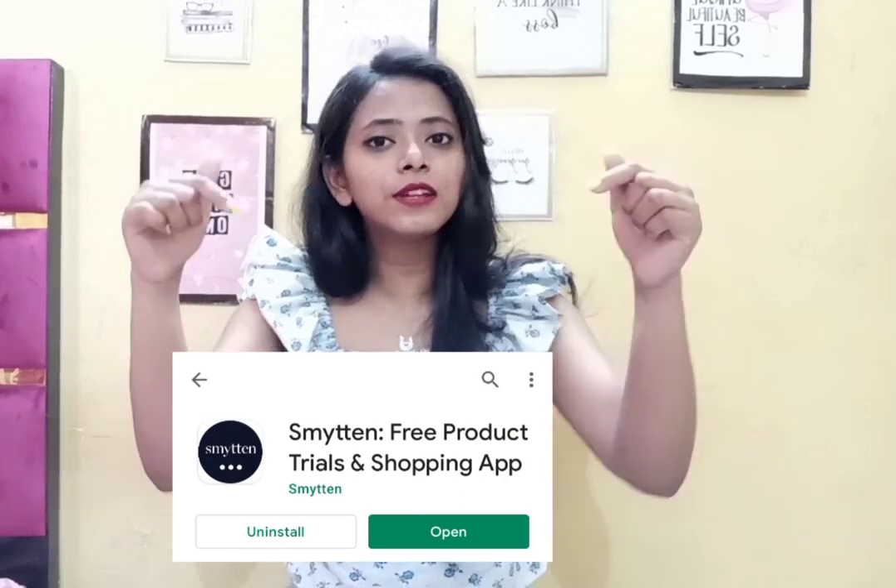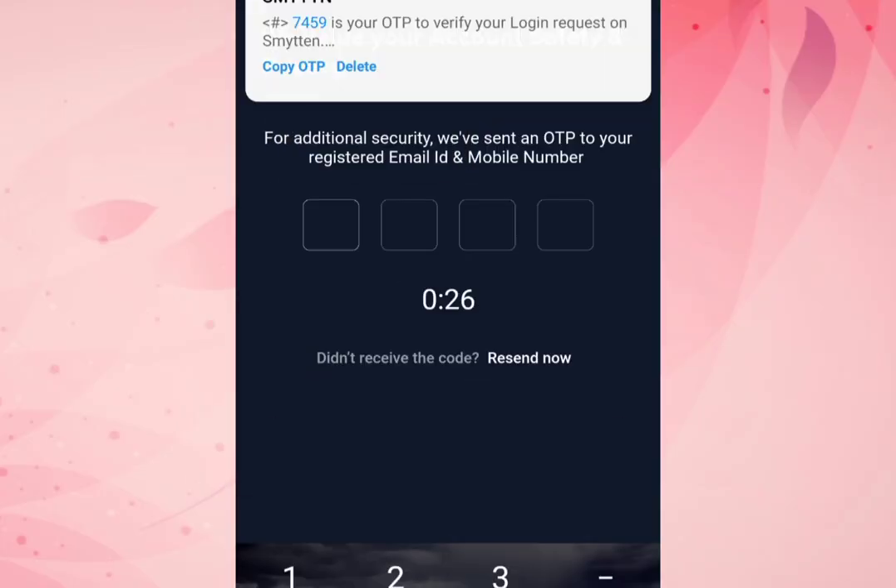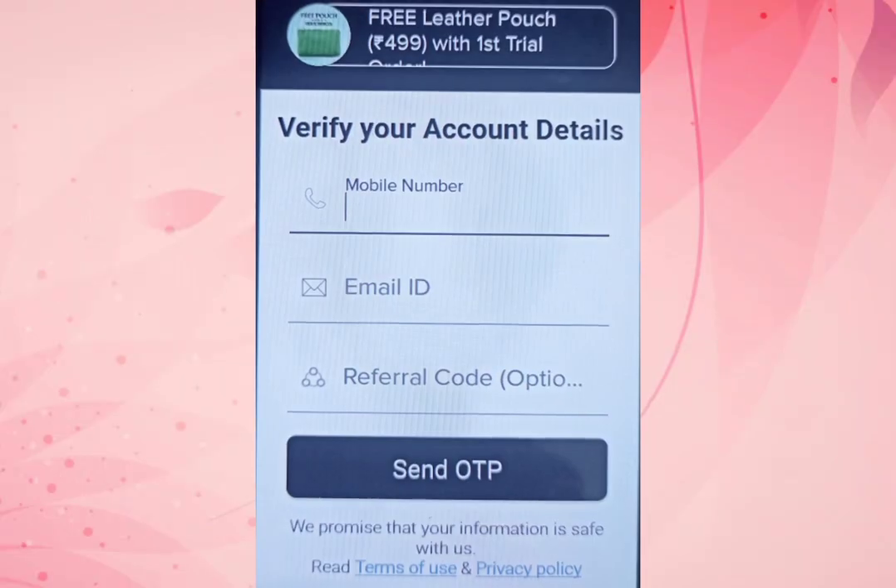Smitten is an app that you will find in the Play Store. If you don't find the link, check the description box. After you download the app, you have to log in with your email and phone number. After you log in, you will be sent a referral code — you can see the referral code on screen — use this and your login procedure will be complete.